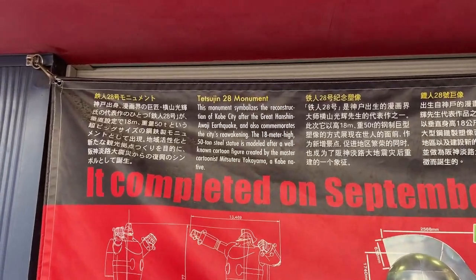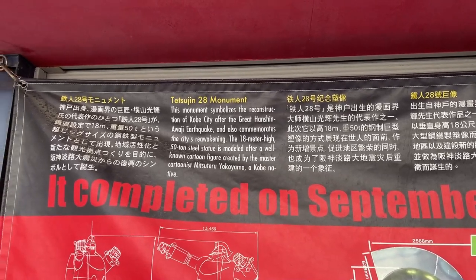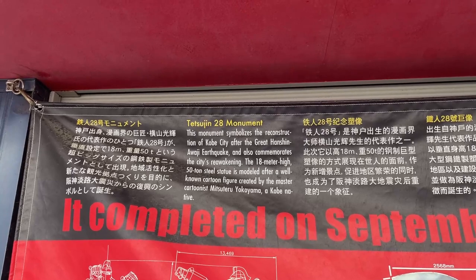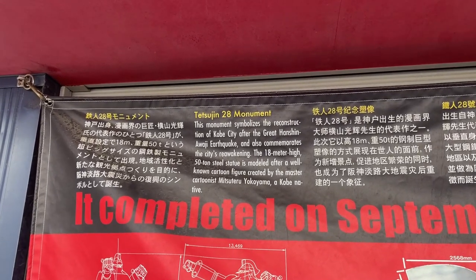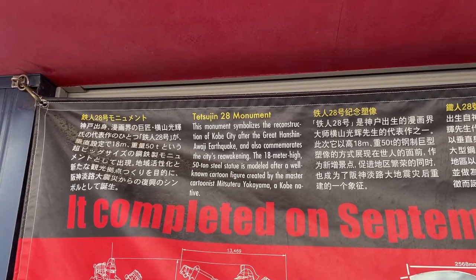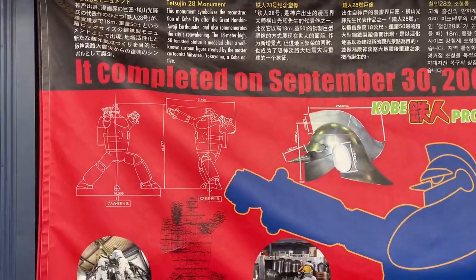It completed on September 30, 2009. It's called the Tips of Gene 28 Monument. There's signage in English, Japanese, Korean, and Chinese. It commemorates the Great Hanshin earthquake back in 1995. So cool.